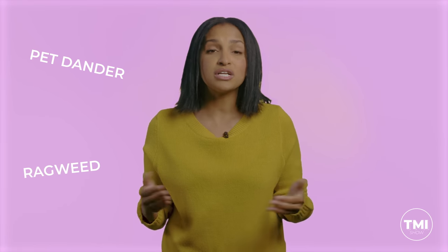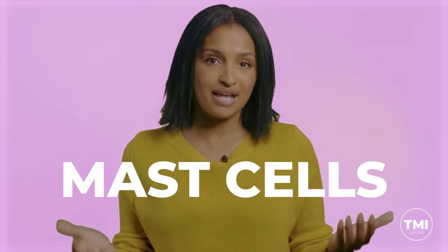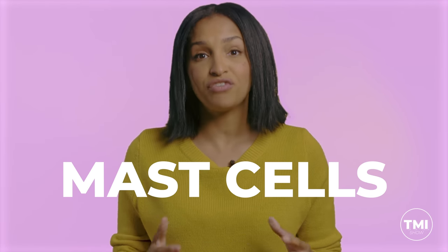Another fairly common cause of eye issues is allergies. Whether it's ragweed, pet dander, dust mites or more, no matter the culprit, allergens affect eyes in the same way. When an irritating substance gets into a person's body, our immune system reacts. Inflammatory cells in the tissue, called mast cells, release histamine to fight off the allergens. The histamine causes blood vessels in the eyes to enlarge and stimulates peripheral nerves, which makes your eyes red, watery and itchy.